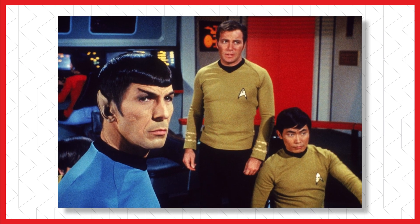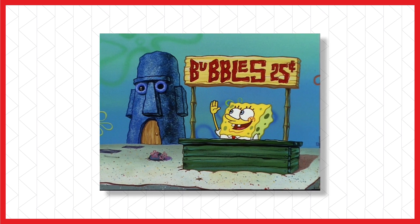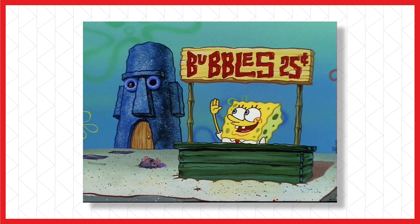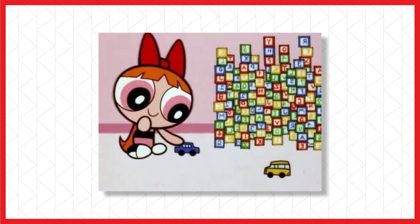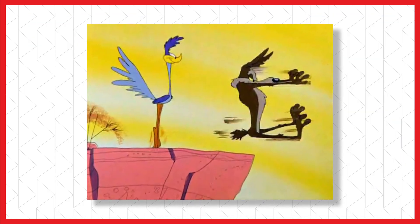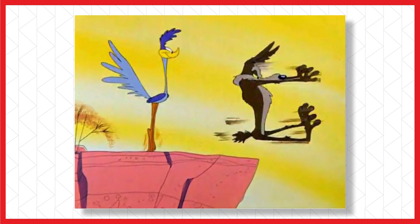But bottle episodes are not limited to live action. SpongeBob has had a number of them, from Gary Takes a Bath to Truth or Square, to Reef Blower with literally no recorded dialogue, and Big Sister Sam with literally one real background. The Powerpuff Girls had 'The Powerpuff Girls' Best Rainy Day Adventure Ever,' where they're stuck inside the house. Phineas and Ferb had Blackout, which was mostly a black background and eyeballs. And Looney Tunes — every Wile E. Coyote and Road Runner short was just those two characters, except for one, set in the desert.